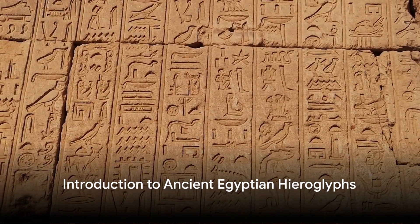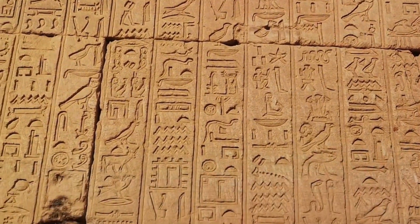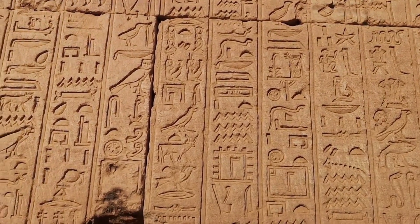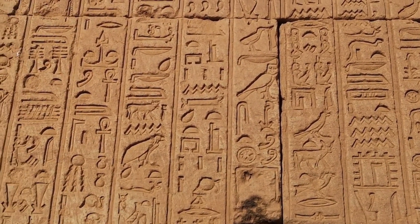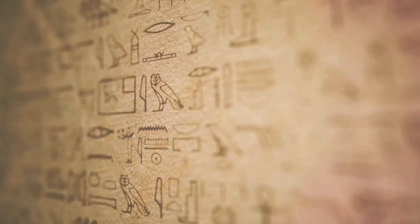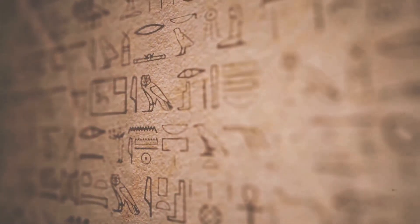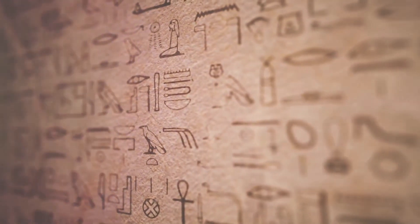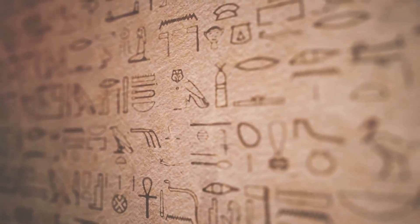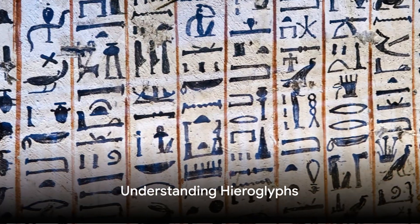Ancient Egyptian hieroglyphs are more than just artistic symbols — they are a complex system of writing that conveyed the language and philosophy of one of history's most fascinating civilizations. If you're looking to unlock the secrets of this ancient script, here's a structured guide to help you progress from a beginner to an intermediate level: recognize the nature of hieroglyphs.